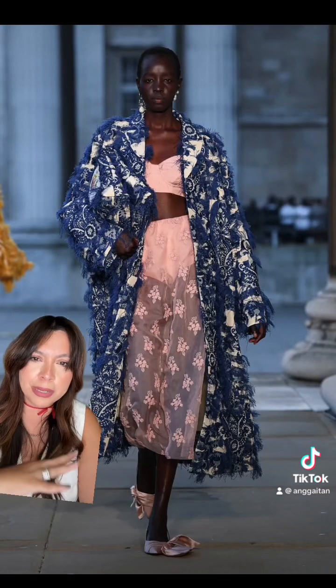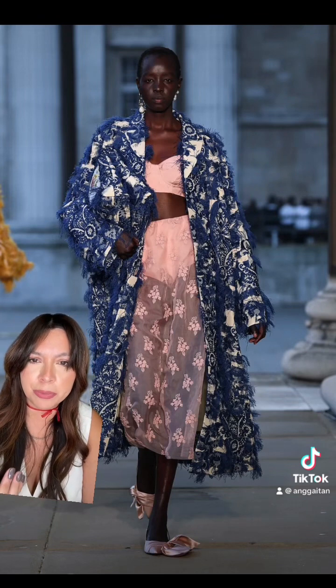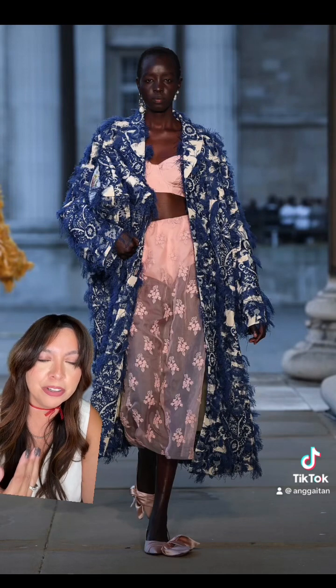I really like all the mix-matching of prints just because we're not used to seeing that, but it's a great way to experiment with any prints that you have in your own closet because some of them will actually go really well together. You just have to play.